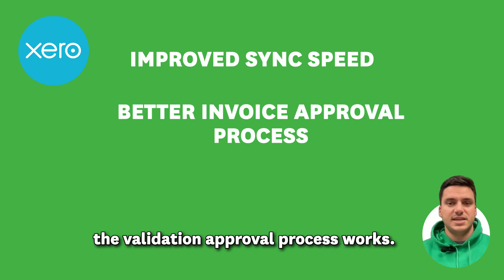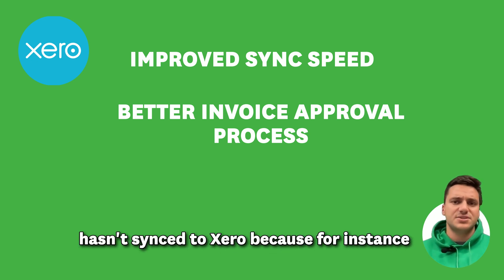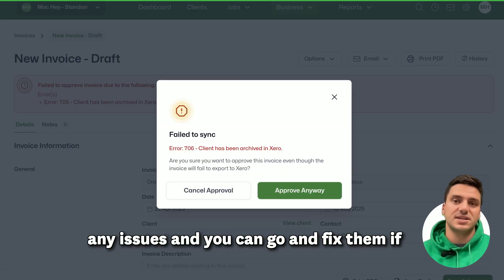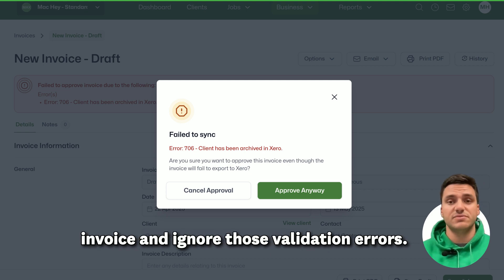We have also changed the way that the validation approval process works. Rather than approving an invoice and then potentially getting an error that it hasn't synced to Xero — for instance because the contact has been archived — that will now be checked as part of the invoice approval process. You'll know right then if there are any issues and you can go and fix them before approving, or you can still choose to approve and ignore those validation errors.